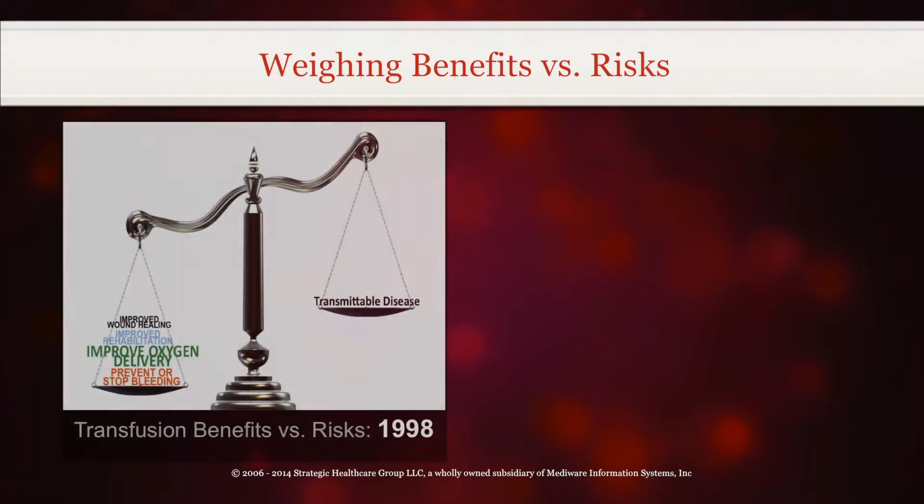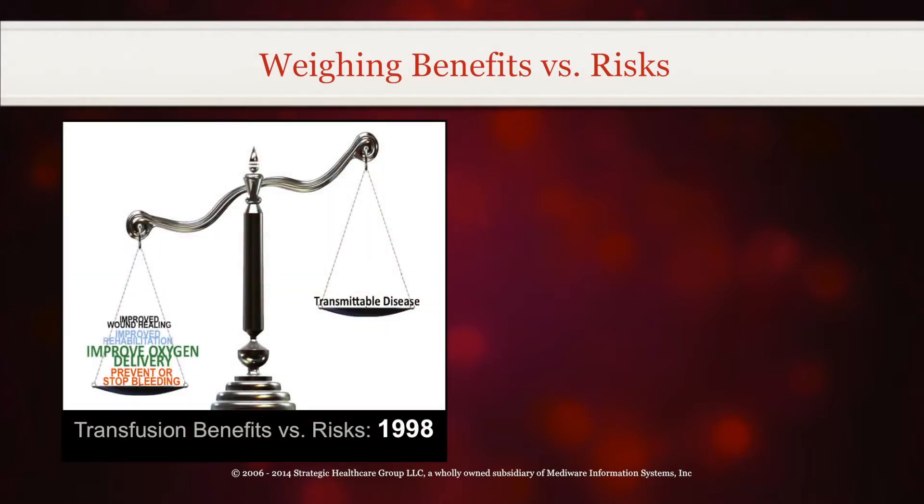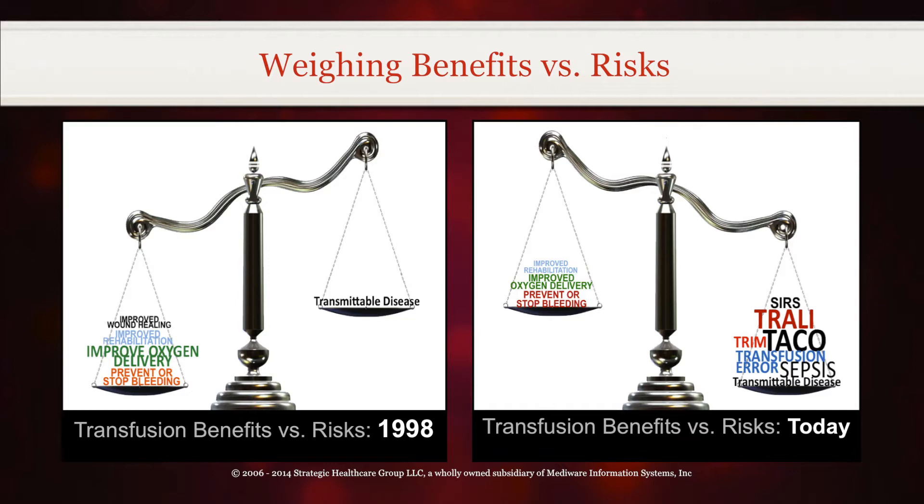Transfusions are not as safe as we thought. Stored allogeneic blood is an imperfect substitute for the patient's own blood and leads to impaired oxygen delivery and increased patient risk. A comprehensive evidence-based approach to blood utilization should therefore not be viewed as an option, but rather a necessity to ensure we are doing good and not doing harm to our patients.